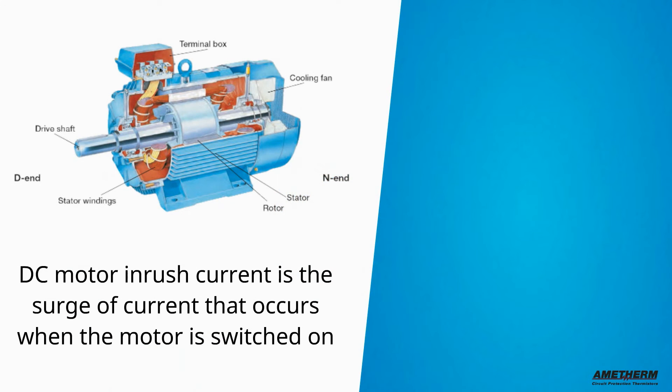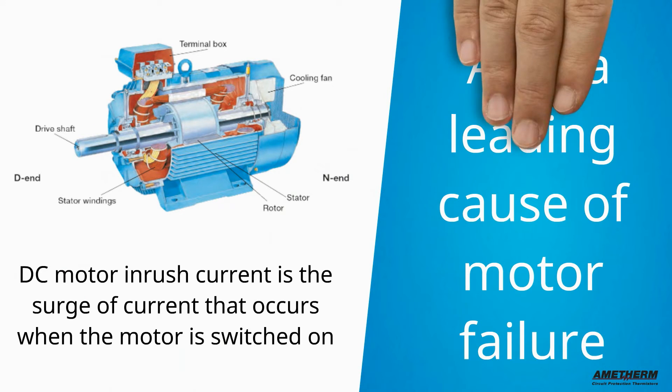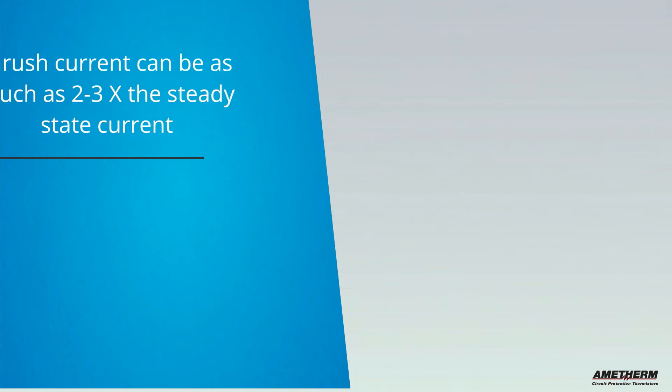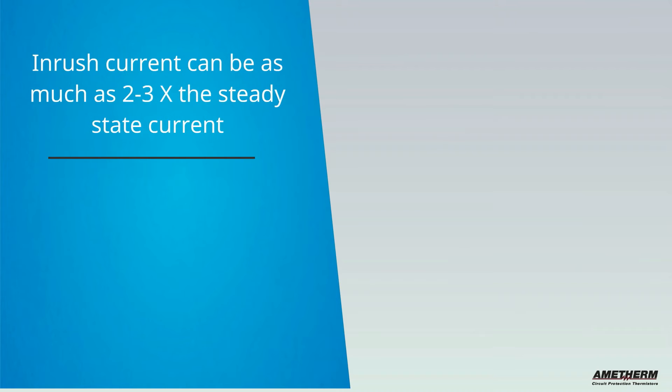DC motor inrush current is the surge of incoming current that occurs when the motor is first switched on, and a leading cause of motor failure. Did you know that DC inrush current can be as much as two to three times the motor's steady state current?